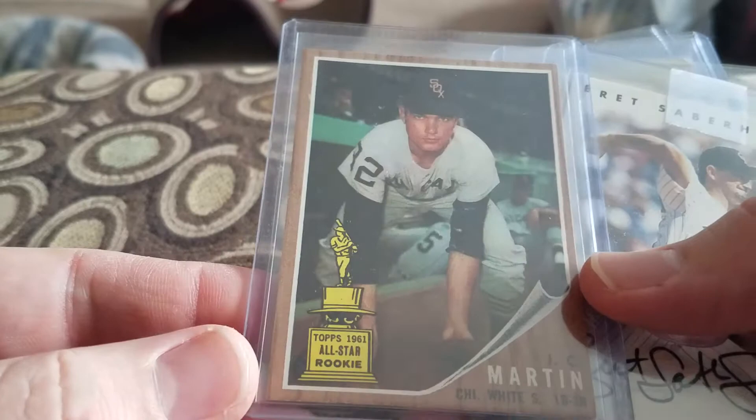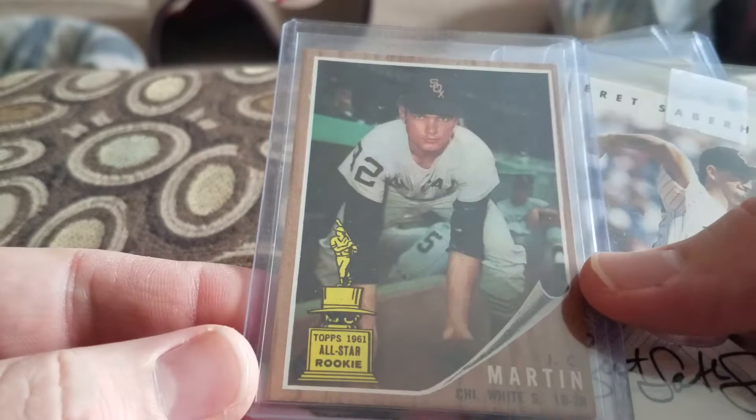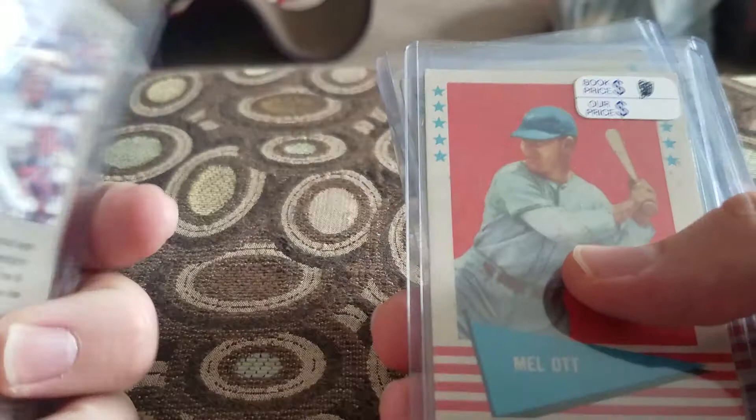Picked up this 1961 or '62 Topps J.C. Martin. Looks like it's in pretty good shape — probably send it in. Picked up a Brett Saberhagen auto from the '96 Donruss. This is the silver version.